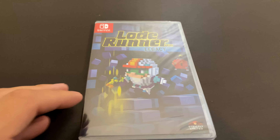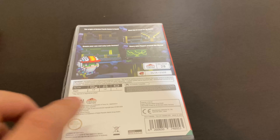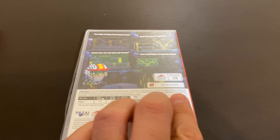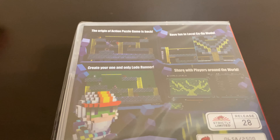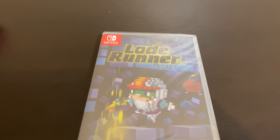Then we got another release by Strictly Limited called Lode Runner. This was release number 28, so it was the one before the last one I showed, and there were 2,500 of these. I actually heard this one was pretty good, but I'm not going to open this one up — it's going to stay sealed.